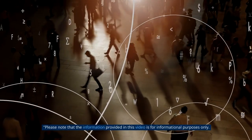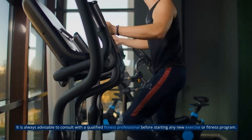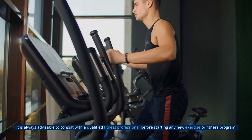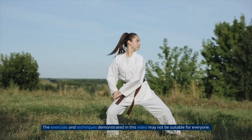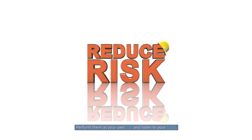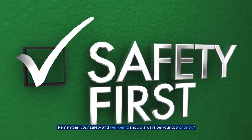Please note that the information provided in this video is for informational purposes only. It's advisable to consult with a qualified fitness professional before starting any new exercise or fitness program. The exercises and techniques demonstrated in this video may not be suitable for everyone — perform them at your own risk and listen to your body. Remember, your safety and well-being should always be your top priority.